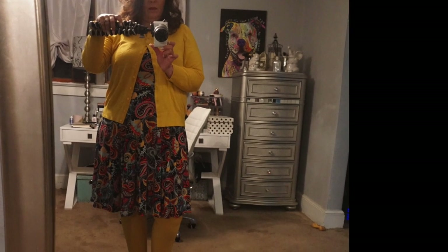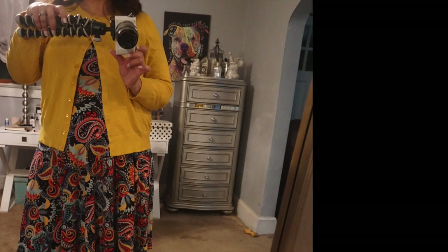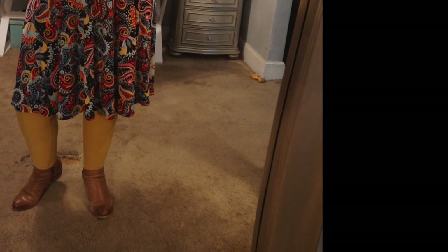That's a Kylie lip I have on this day. The dress you're getting ready to see is a LuLaRue dress — it's not the Julia but starts with a J, something like that. It's LuLaRue leggings and my shoe boots. The leggings are yellow, same color as my sweater. And yeah, that was my look that day.